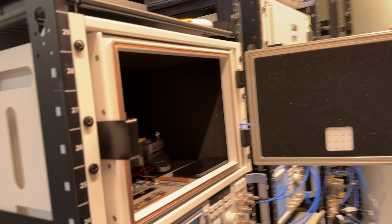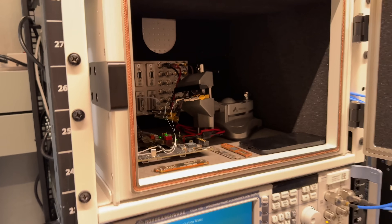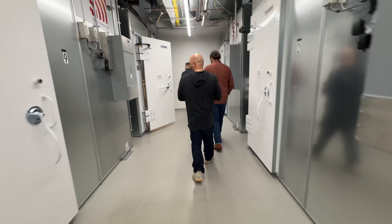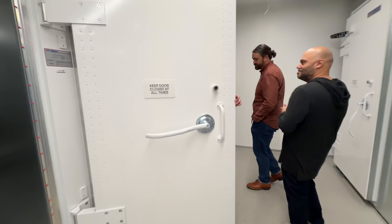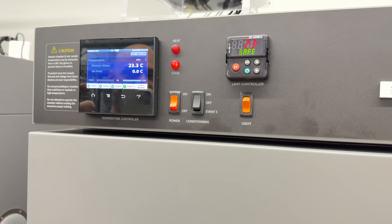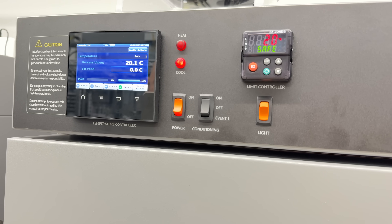Once the first silicon samples arrive, the real work begins. In these state-of-the-art labs, engineers were subjecting the C1 modem to extreme real-world stress tests. I'm talking environmental chambers where the chip is exposed to temperatures far beyond what it would normally encounter, ensuring that it can operate reliably even in the harshest conditions. They simulate everything from the sweltering heat of a summer day to the bitter cold of a winter night.